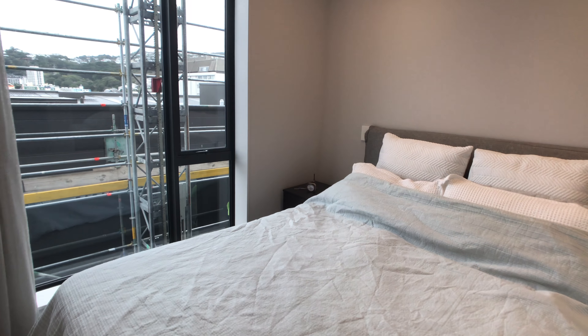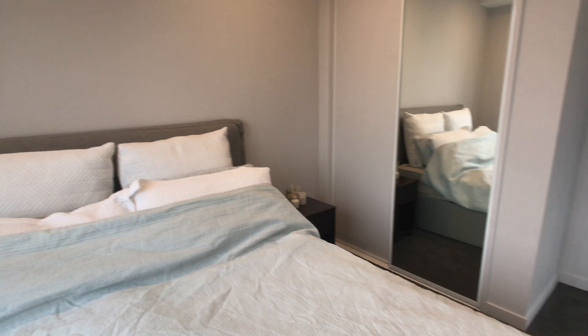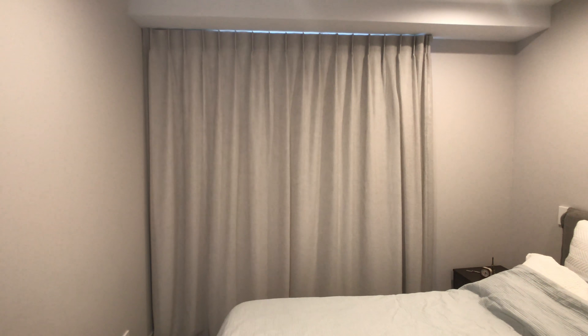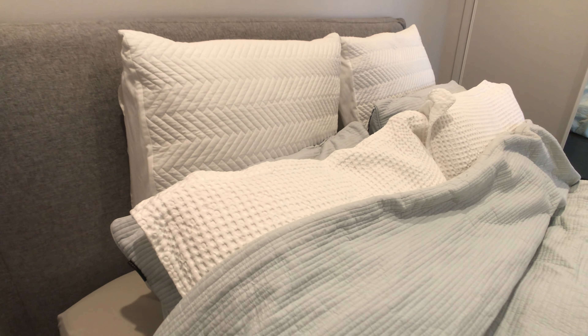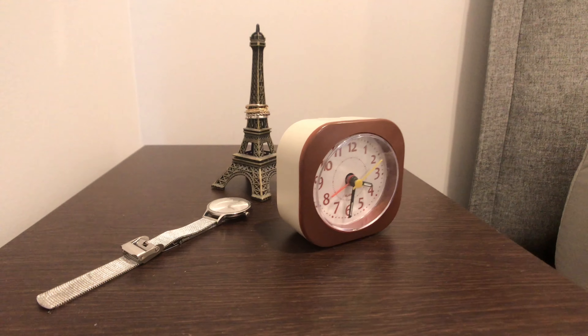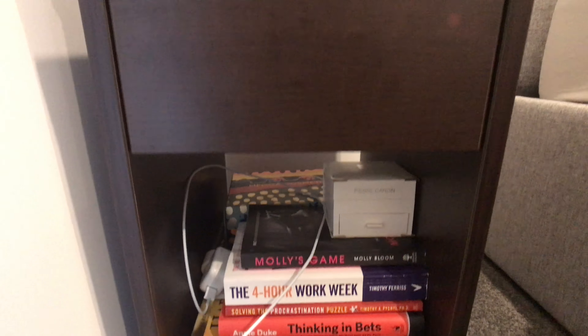This is our bedroom. We love the Koala mattress, and these curtains we got are really great — they make the room look so big and light and airy. There's not that much that's interesting about my bedside tables, so what I really wanted was this cool dressing table side table style.